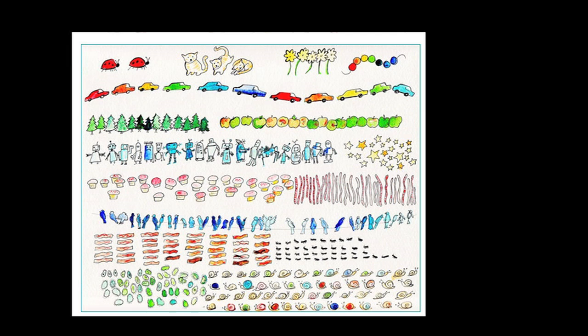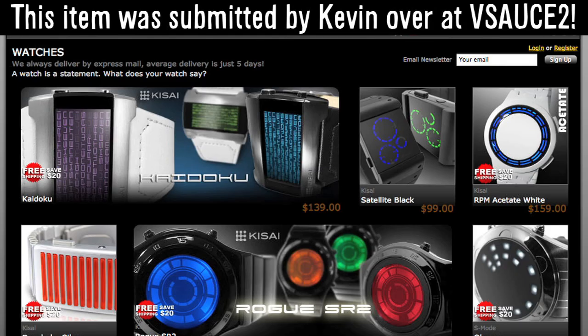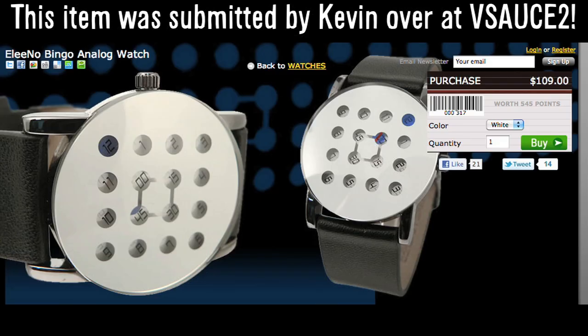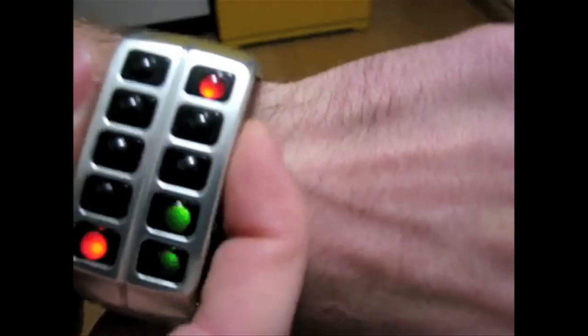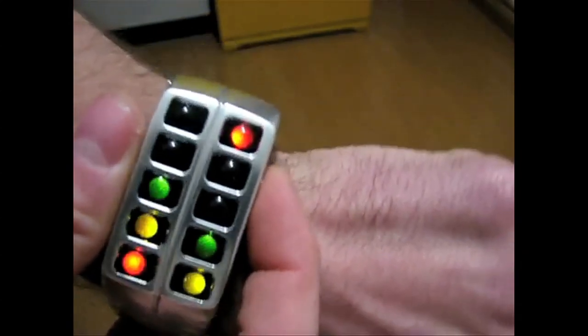Before we run out of time, let's talk about time — telling it complexly and beautifully. Tokyo Flash designs amazing sci-fi watches that you'll know how to read while confusing strangers and attracting hot alien ladies.